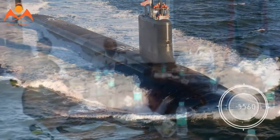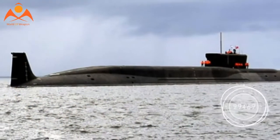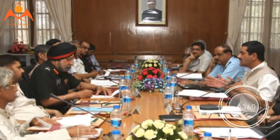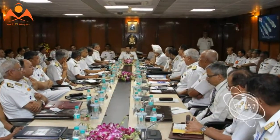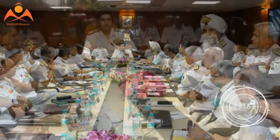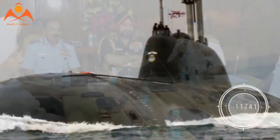Commodore AK Sinha, RETD, DIAT Registrar, who also specializes in submarines, told TOI on Tuesday: the Naval Headquarters recently communicated to us the need for a collaborative research project on this aspect. As of now, 30 naval officers are pursuing advanced postgraduate studies at DIAT, and these officers, along with the Institute's professors, will work on the project.